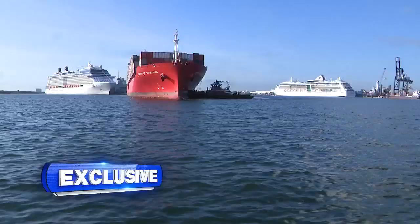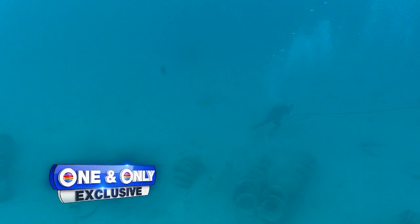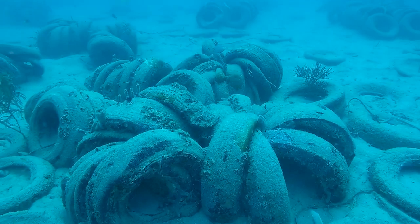You'd never know it from the bustling coastline of Fort Lauderdale, but 70 feet beneath the ocean's surface are the remains of a bad idea from decades ago — tires, hundreds of thousands of them, intended to form an artificial reef, instead leaving behind a watery wasteland.